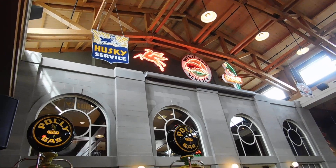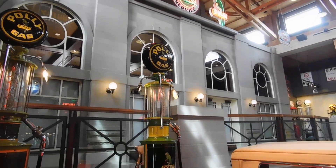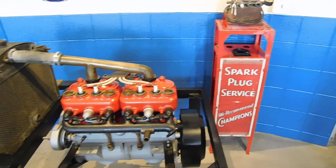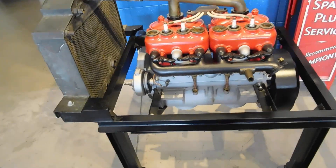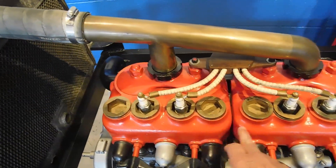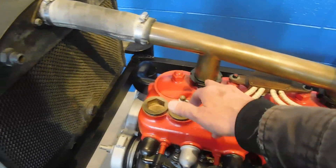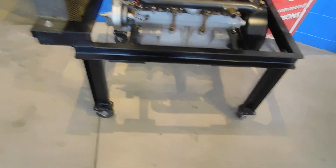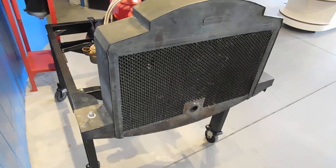A couple more vintage gas pumps — Husky Service, Westland, Poway Gas, and spark plug service. There's an old-time four-cylinder engine on display. You can see it's got two banks of cylinders — one, two, three, four plugs on it. This is your coolant for the radiator; it feeds into the front bank of cylinders and then into the rear bank. It doesn't say what vehicle it came off of.